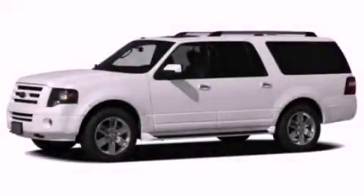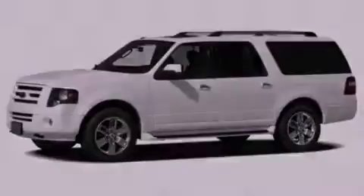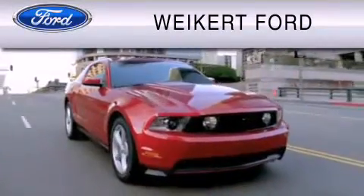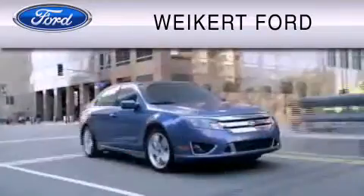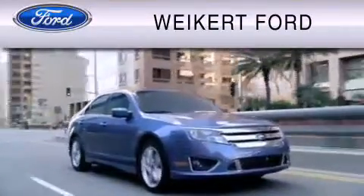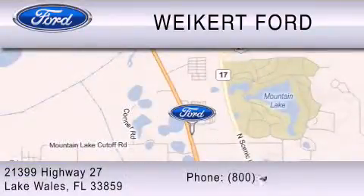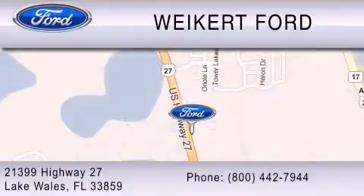Call or visit us right now and arrange your test drive today. Weikert Ford is dedicated to do everything possible to ensure that the experience you have selecting your vehicle is as pleasant as possible. We are located at 21399 Highway 27 in Lake Wales, or contact us at 800-442-7944. Come on in and kick some tires!